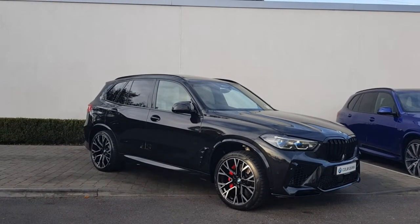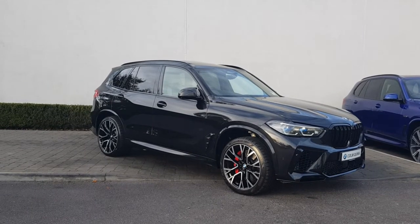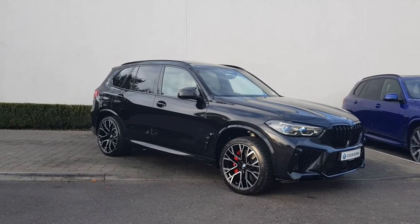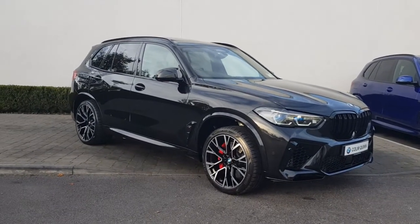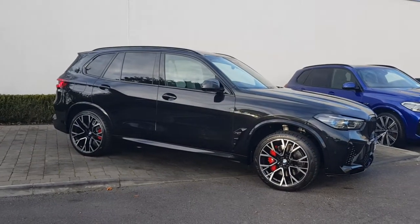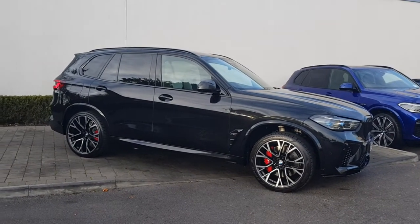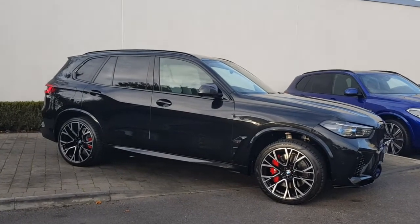Thanks a million for watching the video on this stunning BMW X5M Competition, finished in black sapphire metallic with Silverstone Merino leather, ultimate pack and carbon fibre interior trim. It's on site here in Athlone. If you'd like to inquire about this or any of the cars in the BMW or Mini range, don't hesitate to contact us here at Colm Quinn BMW in Athlone, Galway and Drogheda.